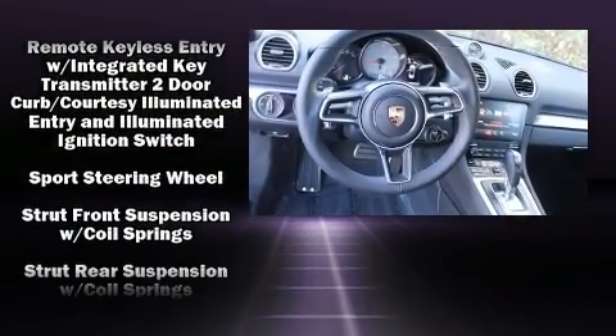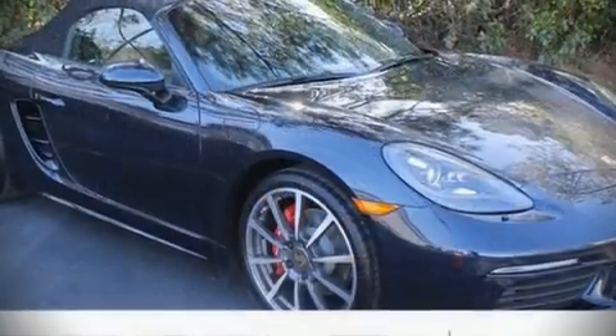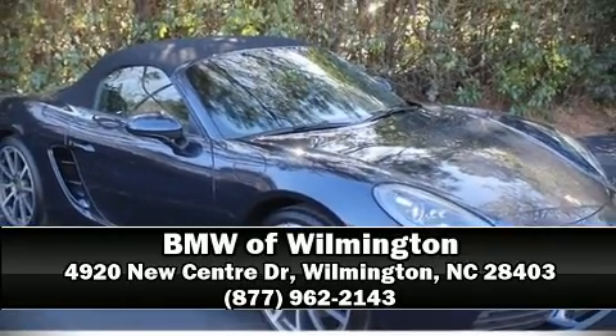In the event of a rollover collision, side curtain airbags provide additional protection for outboard seated passengers. Our sales reps are knowledgeable and professional — stop in and take a test drive.